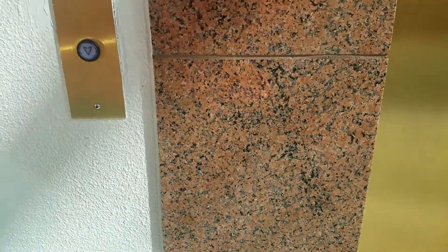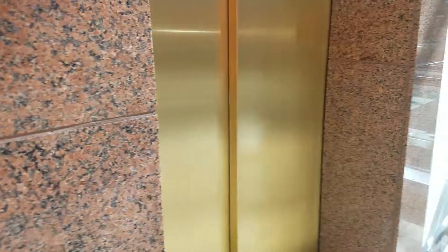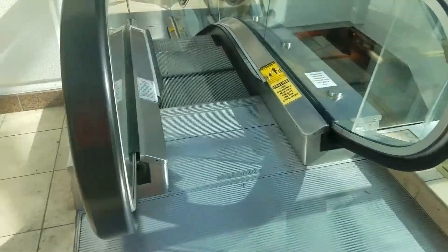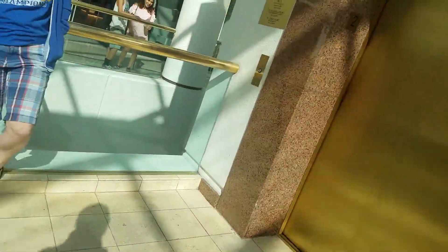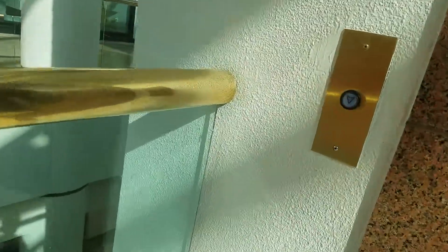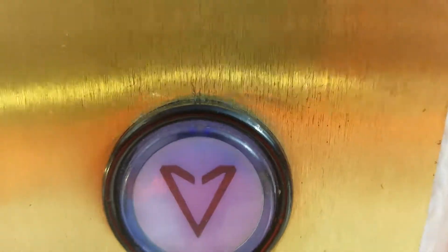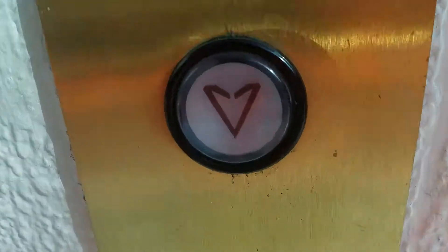The button should be going off in a minute. Montgomery Coney. Oh, it just turned off. The elevator's here. The elevator's here, Mom.